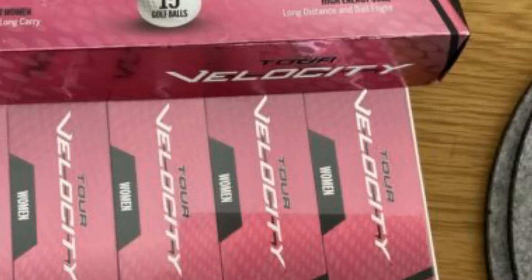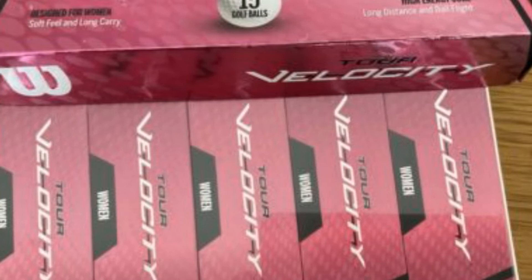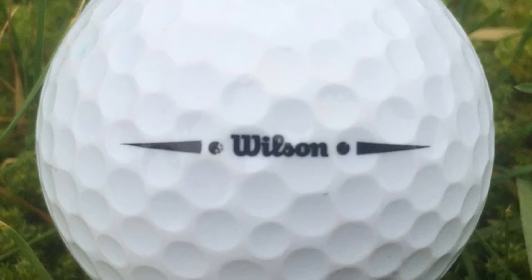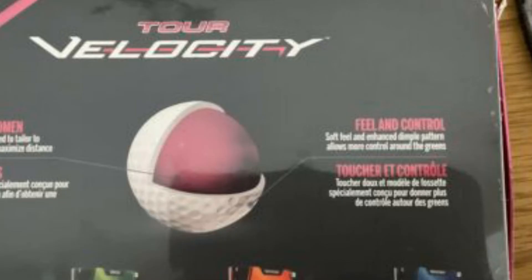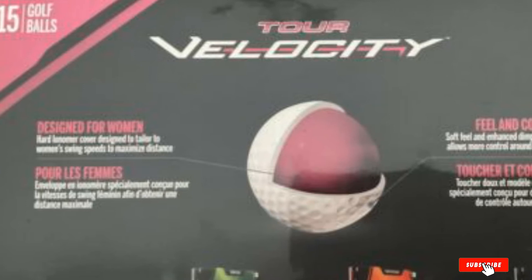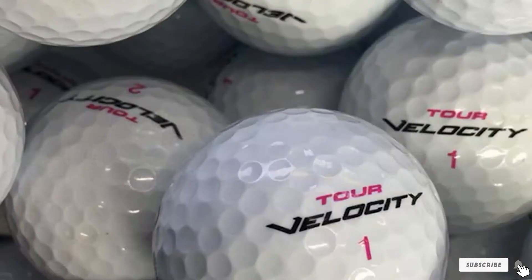The two-piece construction, a high-energy core, and spin-reducing technology allow these balls to travel further with the optimum trajectory. Also, thanks to the low compression technology and the enhanced dimple pattern, these balls feature a very soft feel, which allows golfers to effortlessly achieve maximum distance in roll. Freshers with tight budgets should add the Wilson Tour Velocity to their list, as these balls will support you well on your very first strikes on the course.